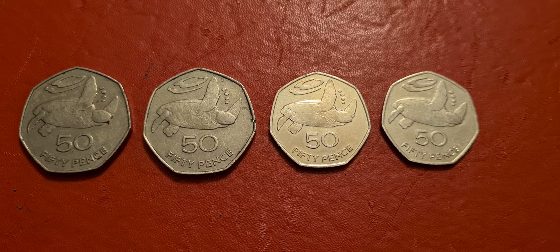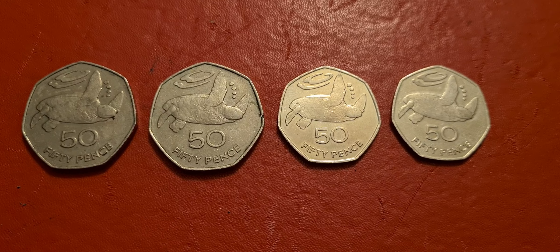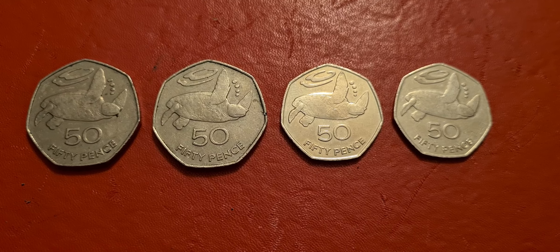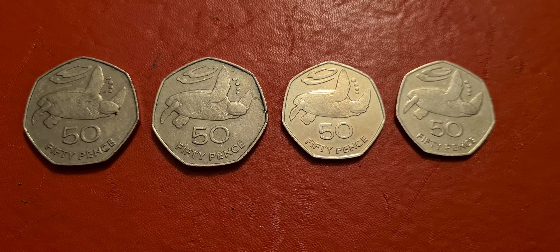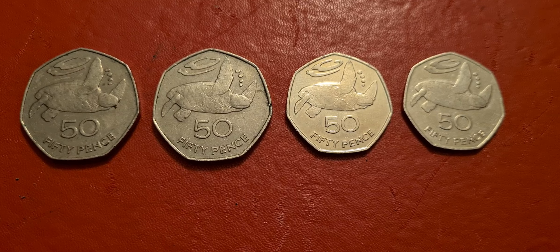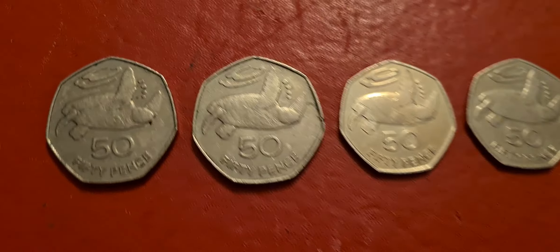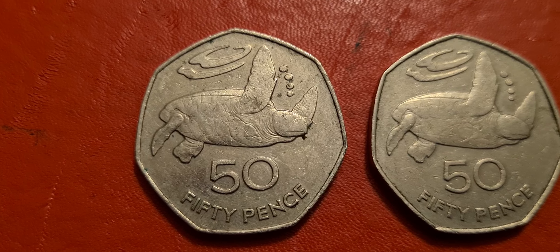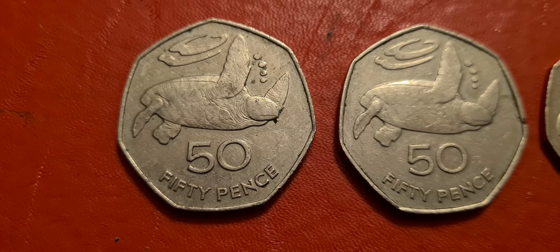Greetings fellow 50p collectors, Coin Snatcher here. In front of us tonight we have four new additions to the 50p collection. These 50ps are a bit under the radar — you don't see them about that often — but these are from Saint Helena and the Ascension Islands. They've got a nice little design on them of a turtle with air bubbles coming up and a little ripple of water above.